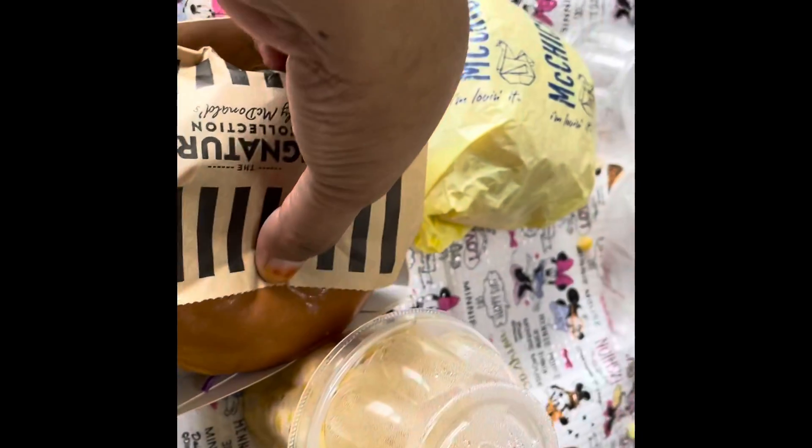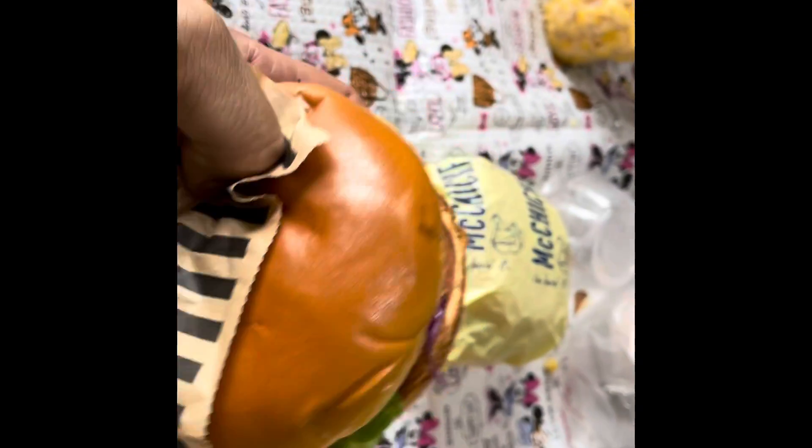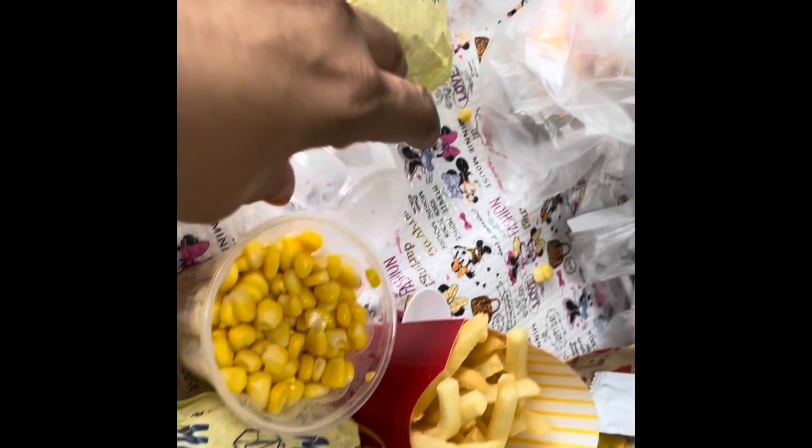It's lunch from McDonald's and it's the kids' first choice.